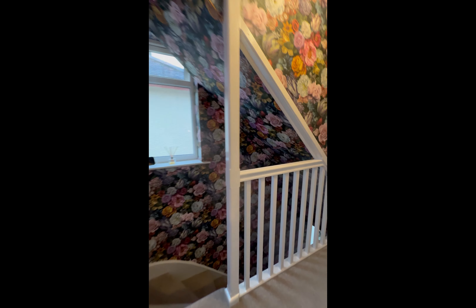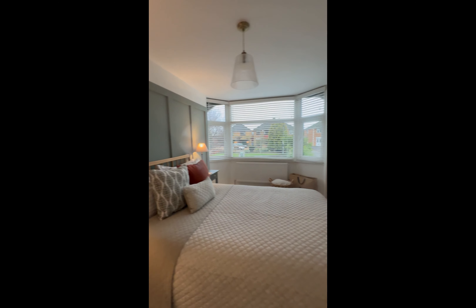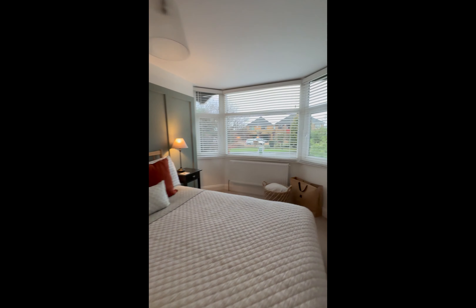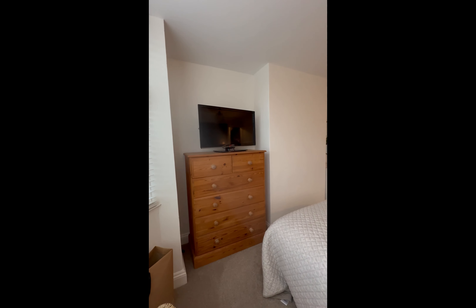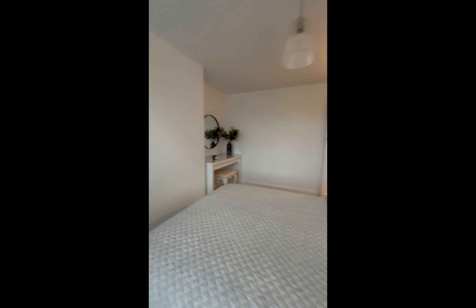The front bedroom is lovely with an enormous bay window. All these muted period-style colours give a lovely effect. You can see there's lots of parking out front, and there's enough room either side of the chimney breast to fit wardrobes and still have a nice big bed.